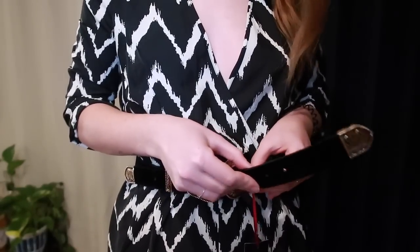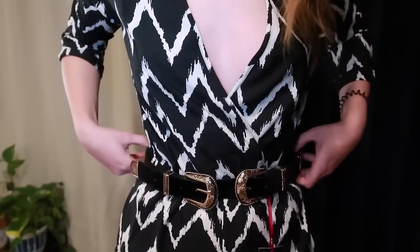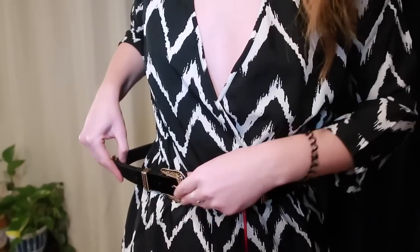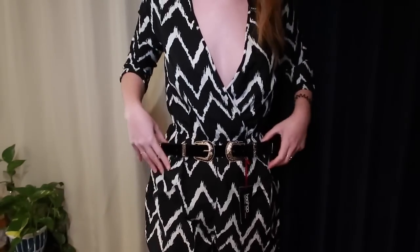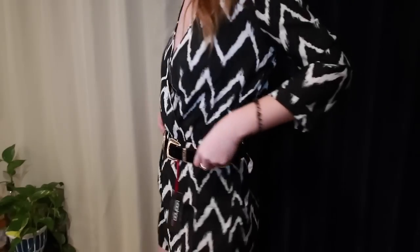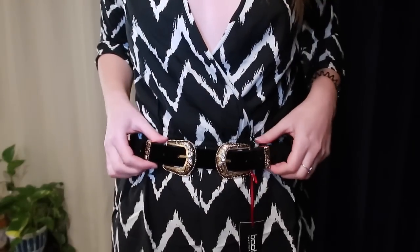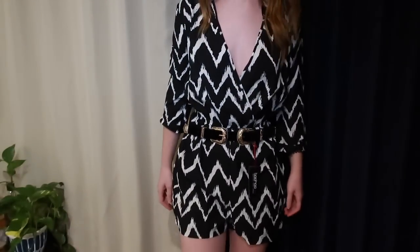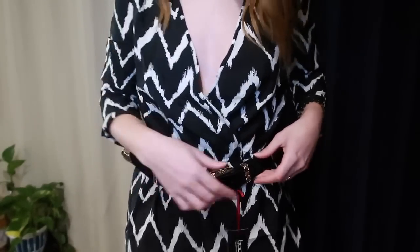What's cool about this belt is you can wear it as a waist belt or a hip belt. For me, with such a tiny waist it's too small for my waist, so it sits on my hips. But I love it — I am so obsessed with this belt. It is so cute, 10 out of 10 would recommend.